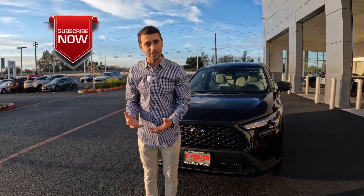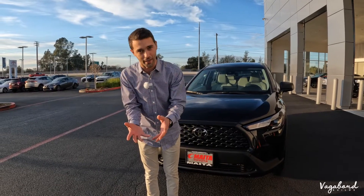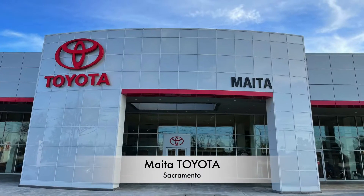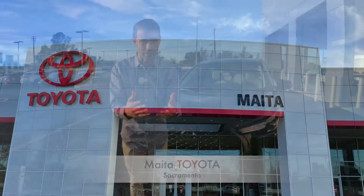Please subscribe and like our videos. A special shout out to MEDA Toyota here in Sacramento, right off of Capital City Freeway. Let's go.